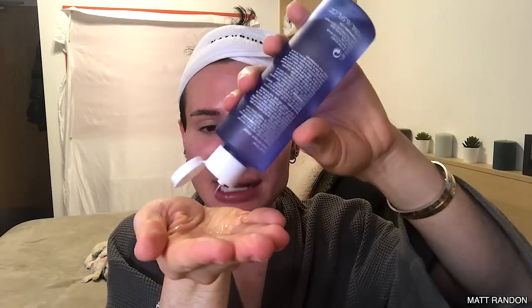Using actives like AHAs and BHAs in your toner step is a great way to incorporate exfoliation in a very gentle way. If you have sensitive or dry skin and you've tried BHA or AHA serums but feel they might be a little too strong, or you're worried about damaging your skin barrier, then using them in a toner is going to be the best and most gentle approach.